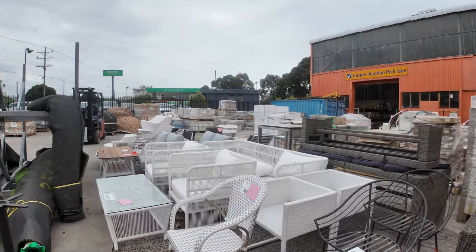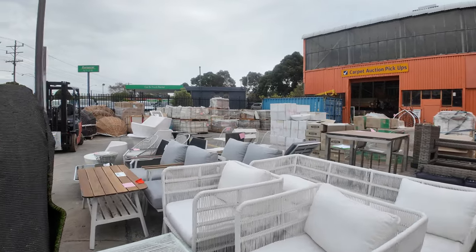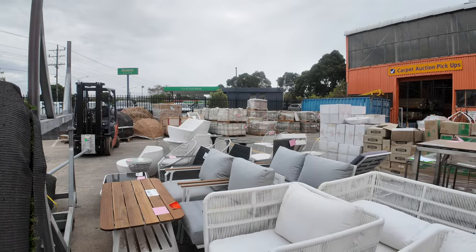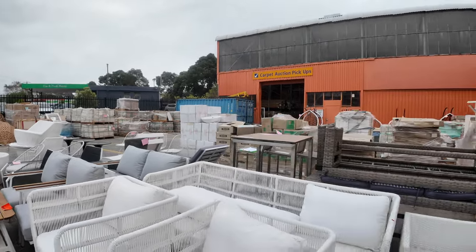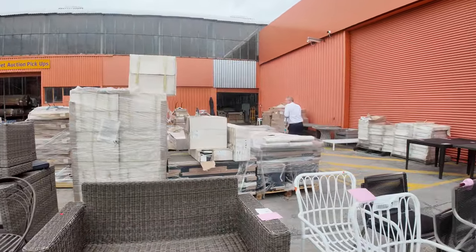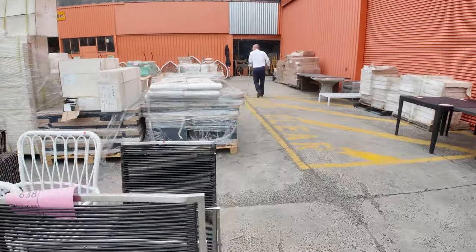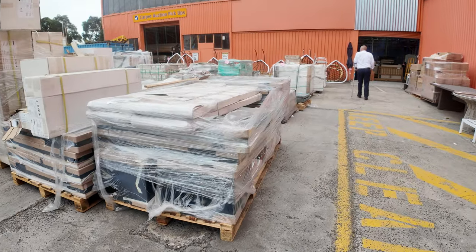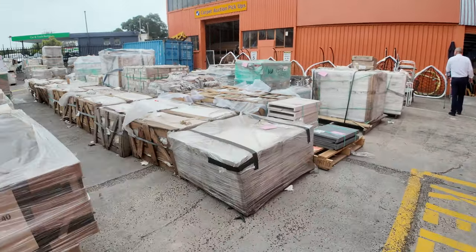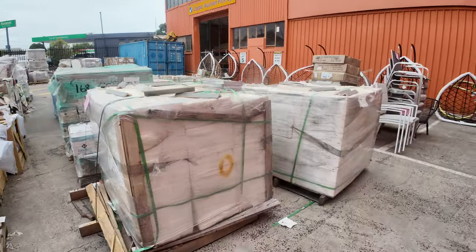There's a heap of other stuff as well, but you can just see all the lounge suites, the chairs, and the dining settings — all unreserved, absolutely beautiful. There's a heap of pavers, tiles, and all sorts of stuff there as well, so a really big offering outside. I can see more egg chairs have come in, some more dining stuff over here — lot 580 — plenty of armchairs and outdoor dining chairs.